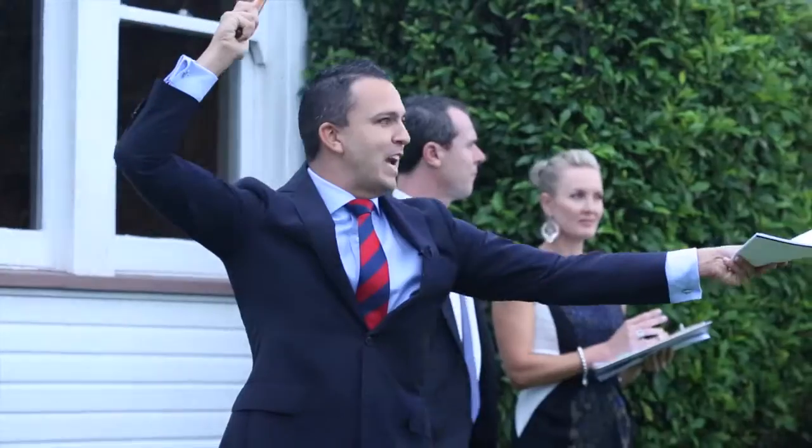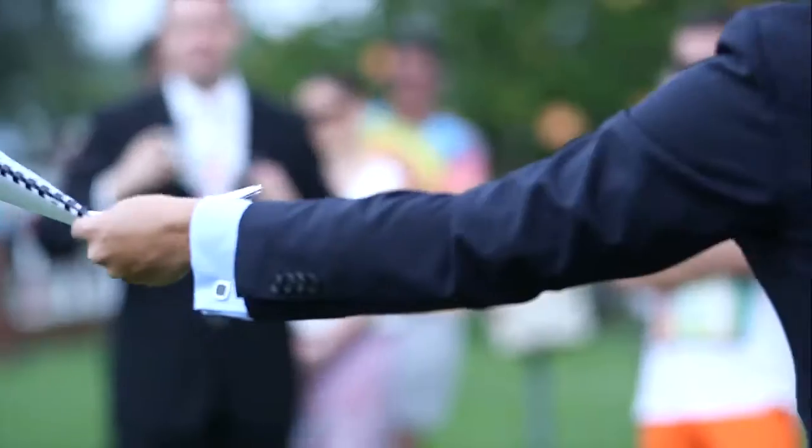578,000 — third and final call. Going, going... sold.